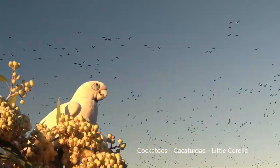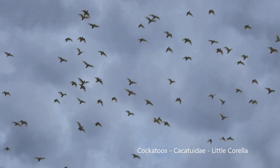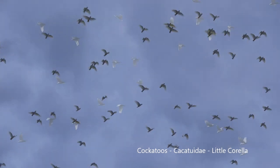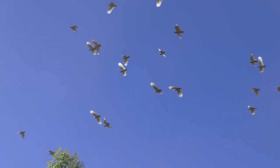Cockatoos belong to the order Cacatuidae. The citiforms have developed in the southern hemisphere, and the cockatoos are indeed a member of the citiforms, but they are larger than most of the parrots.